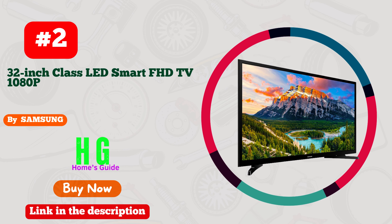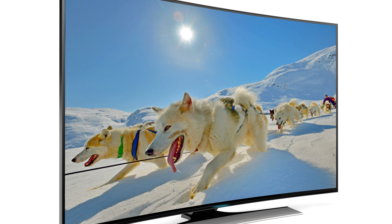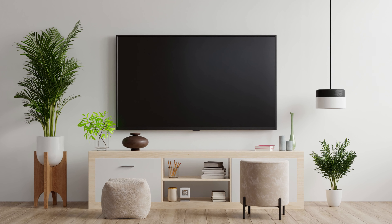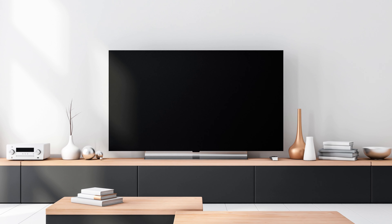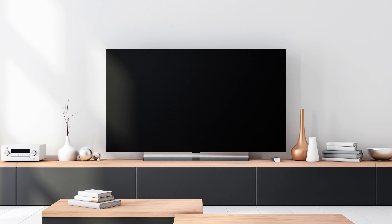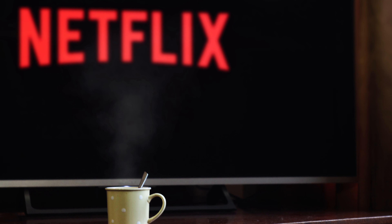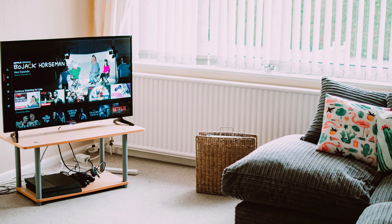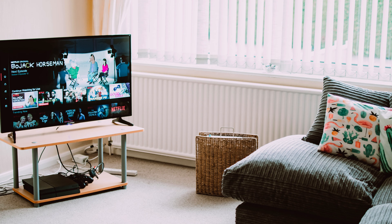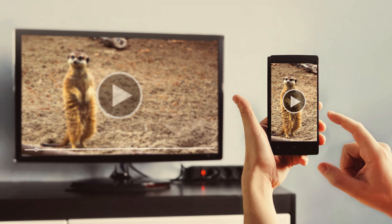Number 2. Samsung Smart TV is a game-changer in the world of entertainment. Picture this: stunning 4K visuals that transport you to new realms, paired with a user-friendly interface that's as smooth as silk. What makes this gem truly shine? Its affordability. For a budget-friendly price, you get top-notch quality, jaw-dropping clarity, and a world of entertainment at your fingertips. Whether you're binge-watching your favorite shows or immersing yourself in the latest blockbusters, Samsung Smart TV delivers an unparalleled experience without breaking the bank. It's not just a purchase, it's an investment in endless entertainment. Say hello to your new cinematic companion.